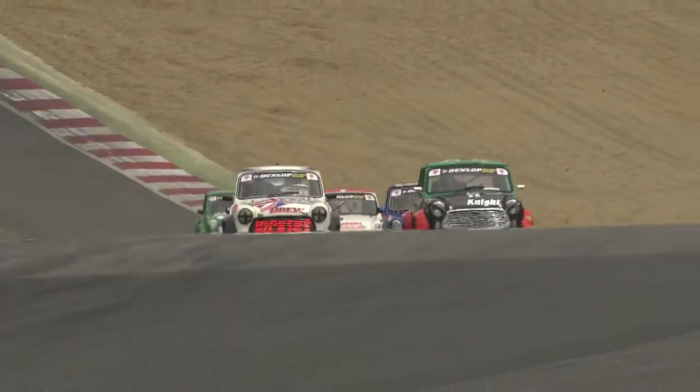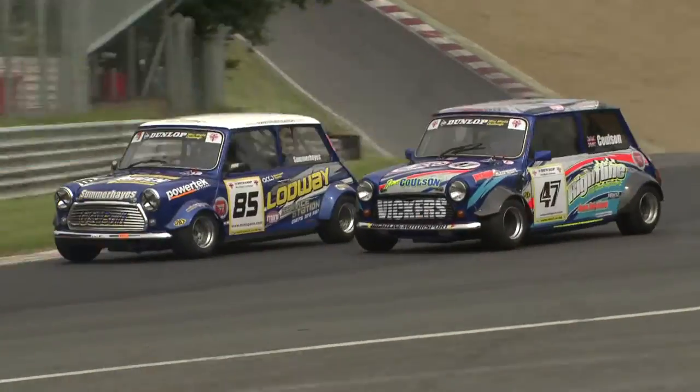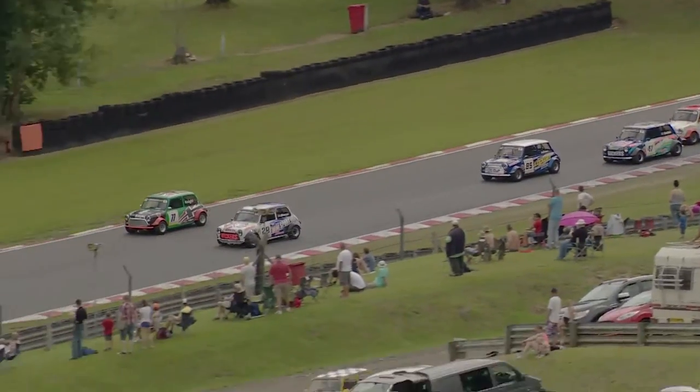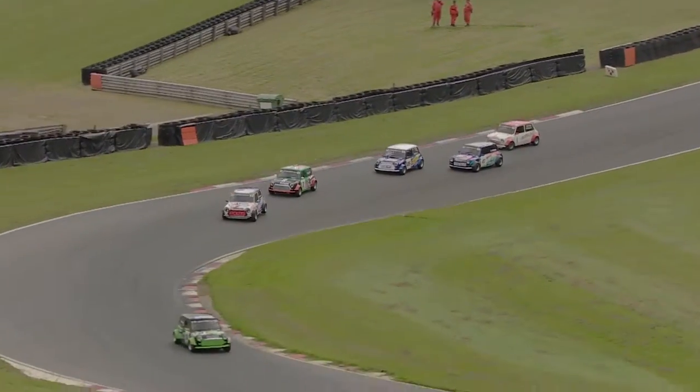Drew draws to the outside but Knight is perfectly positioned, so nothing doing. But now Drew might get the overlap coming up the inside towards Druids and should be able to sneak through. Sam Summerhays, meanwhile, defends from James Coulson as Drew looks to finally make that move stick into Graham Hill Bend.